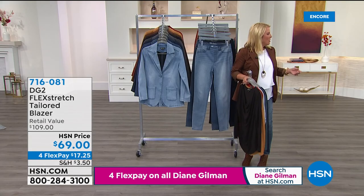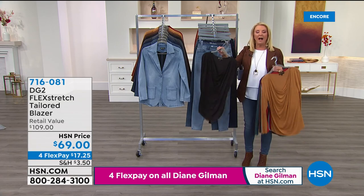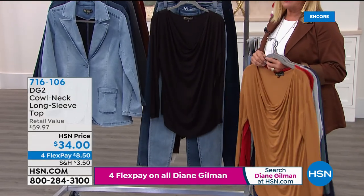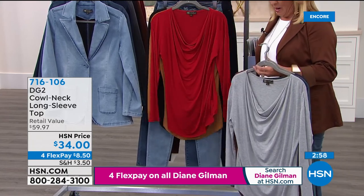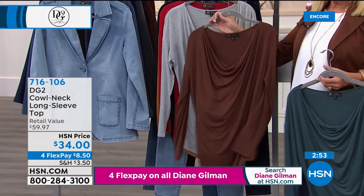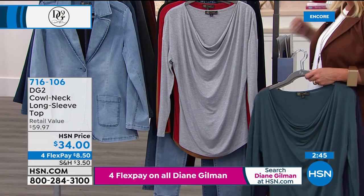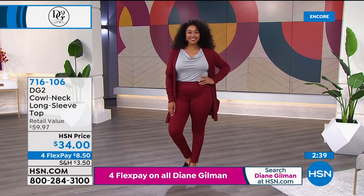A new item is introduced: a deep cowl neck top that Kenya is wearing. The host loves the draping and finds it super figure-flattering. Available in black, camel, wine, gray, espresso, green, and navy — extra small through 3X, 25.5 inches long, in a stretch jersey knit.